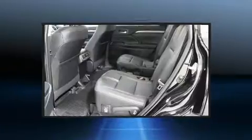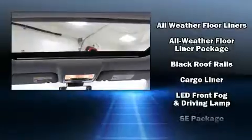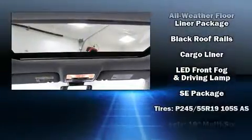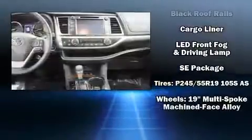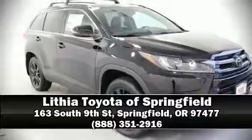Toyota ensures the safety and security of its passengers with equipment such as dual front impact airbags with occupant sensing airbag, traction control, and four-wheel disc brakes with ABS. Stop by our dealership or give us a call for more information.